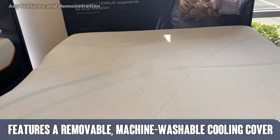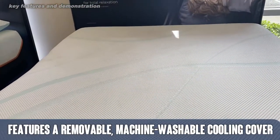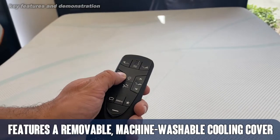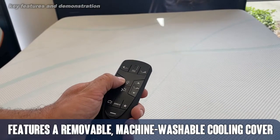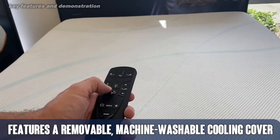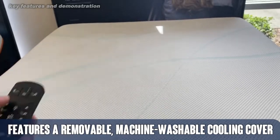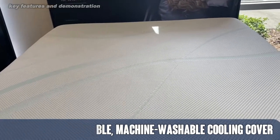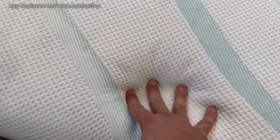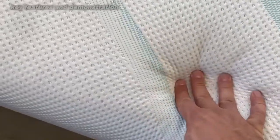I've slept on a Tempur-Pedic mattress for over a decade — I got mine in 2009 — and I absolutely love it. You see me on a demonstration model, just checking it out, and it's absolutely one of the best mattresses on the market today. These mattresses are designed to last 10 to 20 years, and they have a washable cooling cover and ultra-conforming support.